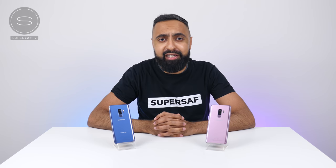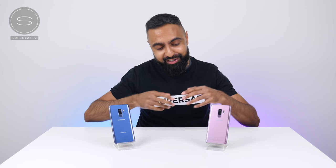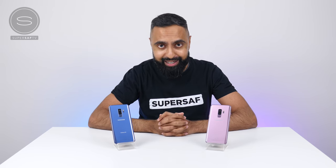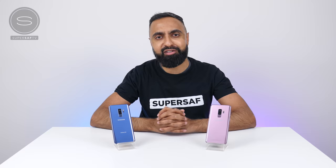What's up YouTube, Saf here on SuperSaf TV and in this video we're going to be doing a speed test between the Samsung Galaxy S9 Plus versus the Samsung Galaxy S9 Plus. The key difference between these two, apart from the color, is that this version has the Qualcomm Snapdragon 845 processor and this version has the Samsung Exynos 9810. Which version you get will depend on your region — are you going to be missing out in terms of performance? Let's find out SuperSaf style.